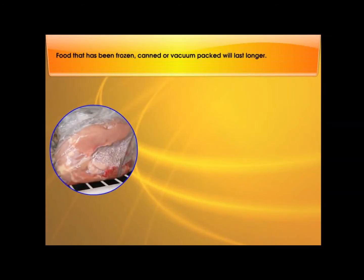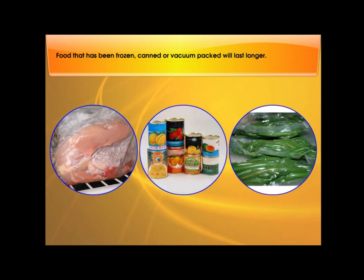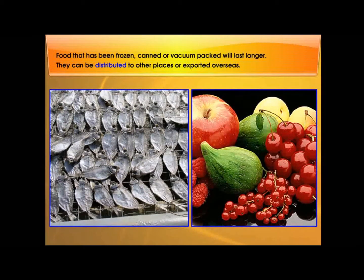Food that has been frozen, canned, or vacuum packed will last longer. They can be distributed to other places or exported overseas.